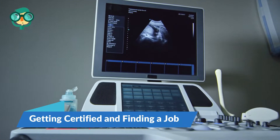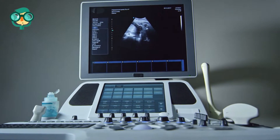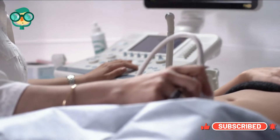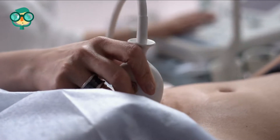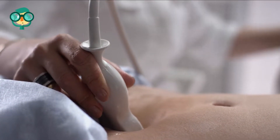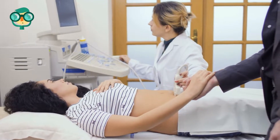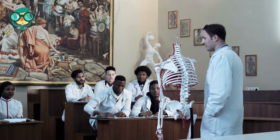The second step is getting certified and finding a job. Take the American Registry for Diagnostic Medical Sonography exams. These are not required for ultrasound technicians, but you will greatly increase your marketability and in turn your paycheck by successfully completing these exams and becoming a registered diagnostic medical sonographer, or RDMS. The exams include two parts: a general physics section and a subspecialty of your choice, such as OB-GYN or abdominal. Take as many exams as you want to get extra certifications that will let you specialize in certain fields.